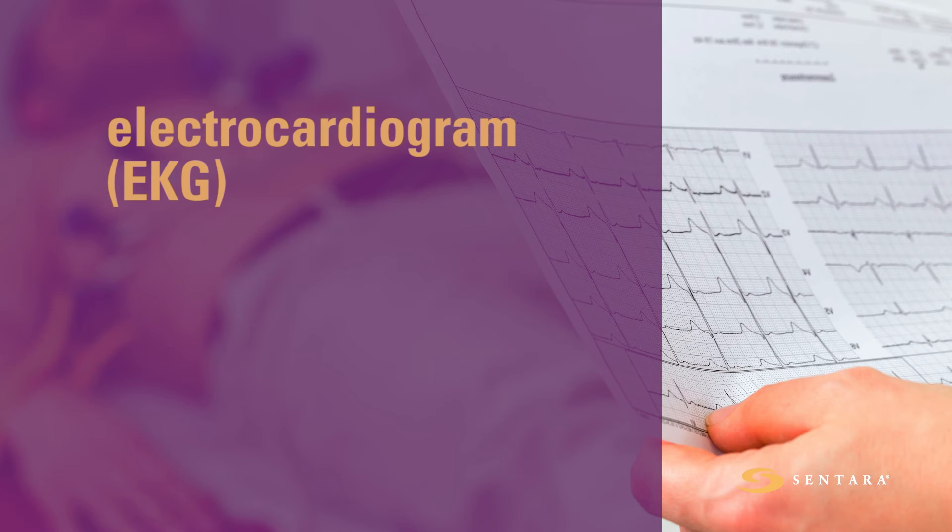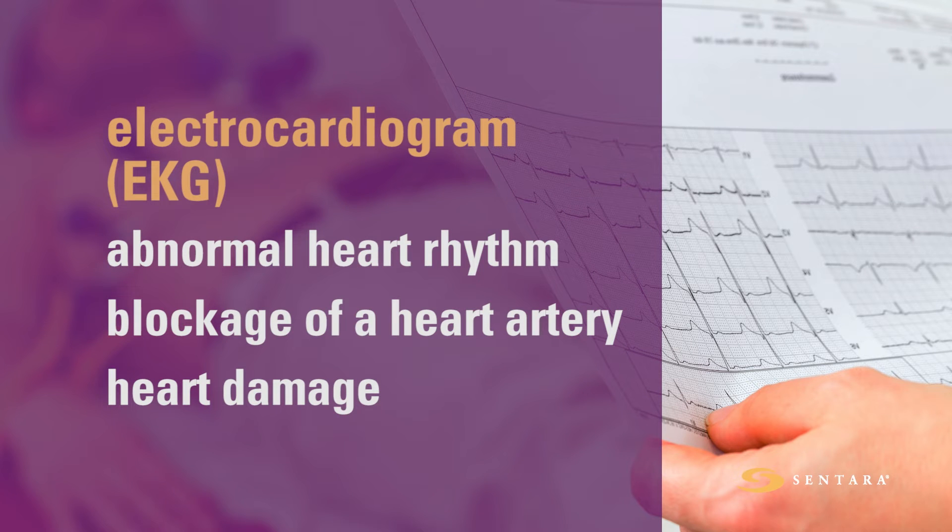An electrocardiogram records the heart's activity by measuring the electrical current through the heart muscle. Changes can show if there is an abnormal heart rhythm, such as atrial fibrillation, blockage of a heart artery, or heart damage.